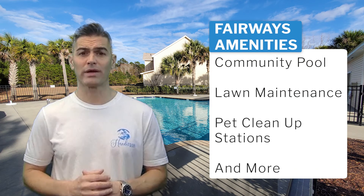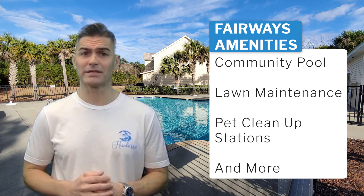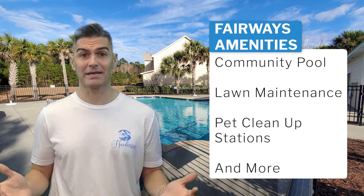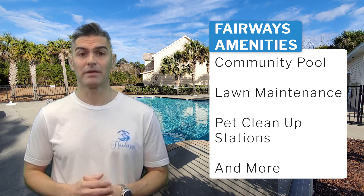The amenities you will enjoy at the Fairways at Wild Wing Plantation include a large community pool, lawn maintenance, pet cleanup stations, and more.